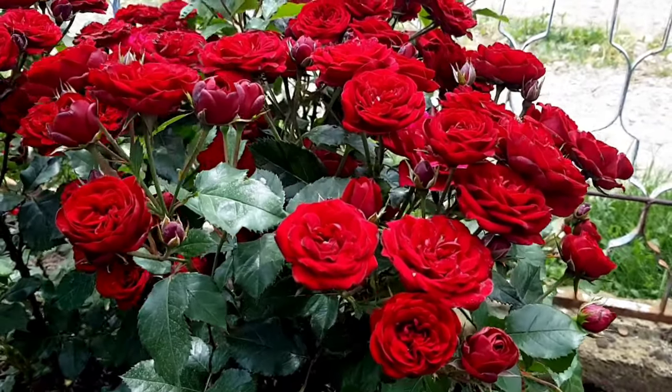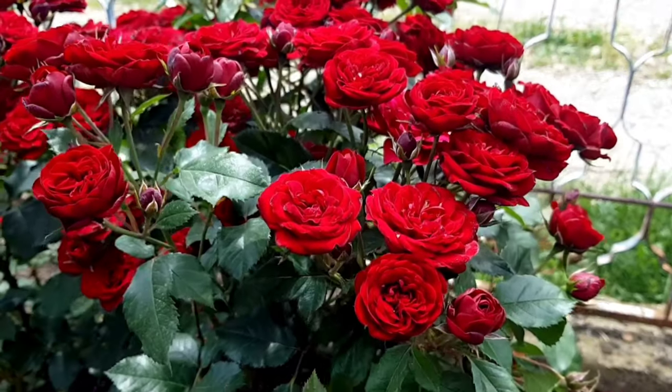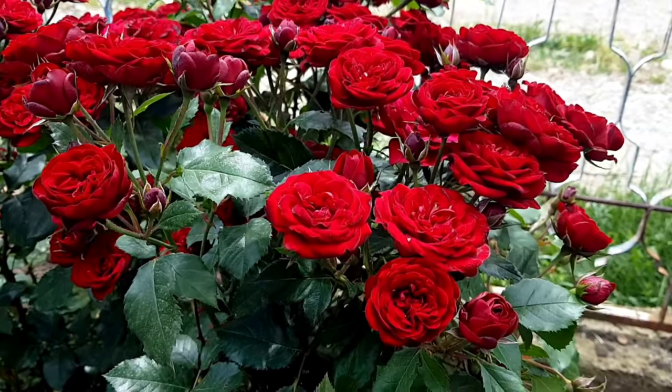A beautiful rose garden is a meticulously planned and cultivated area dedicated to growing various species and varieties of roses. Here are some key features and aspects of a beautiful rose garden.